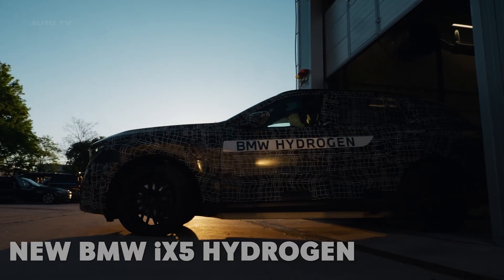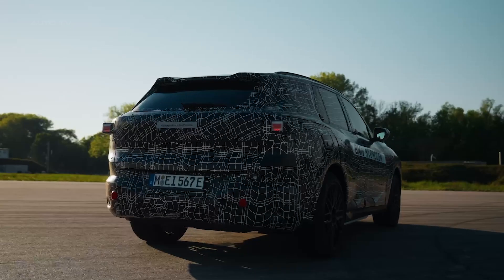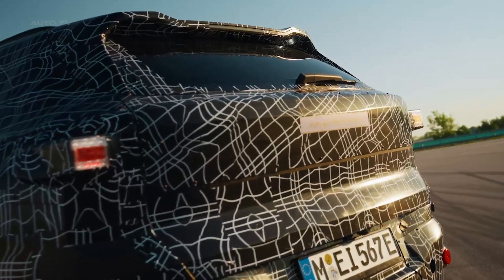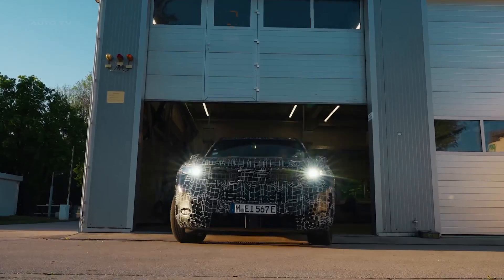Hey everyone! Today we're talking about something really exciting from BMW: the all-new iX5 Hydrogen. This isn't just another electric car — this is BMW's first-ever production hydrogen fuel cell vehicle, and it's dropping in 2028.